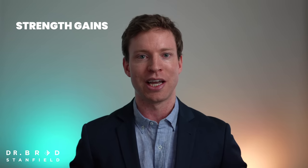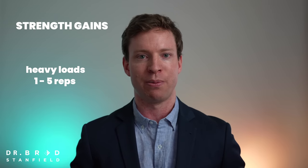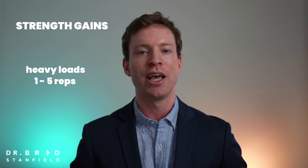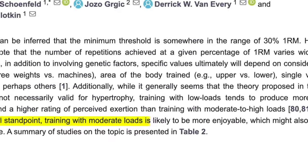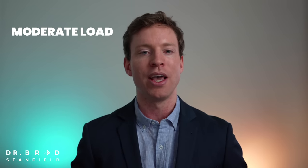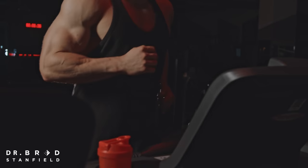If we're chasing absolute strength gains, we want to be aiming for heavy loads with one to five repetitions. But if we want to minimize our chance of injury, then moderate loads with between eight and twelve repetitions may be better. Personally, that's what I aim for — a moderate load that allows me to do between eight and twelve repetitions per set.